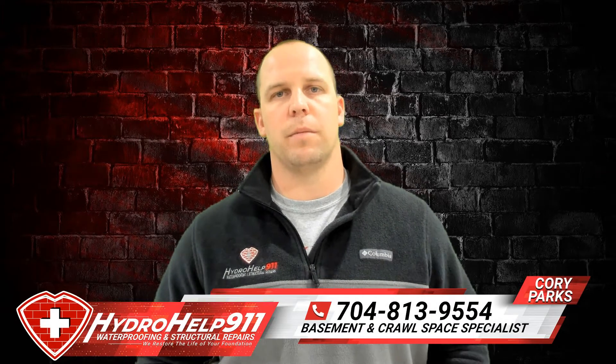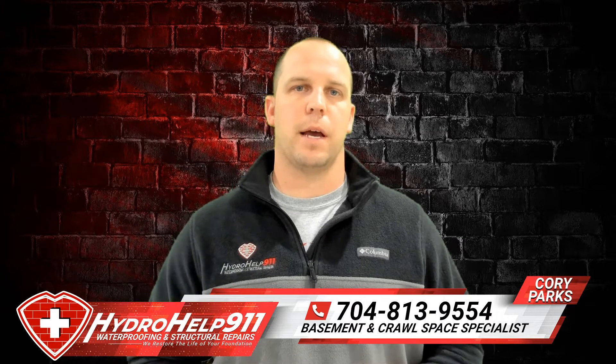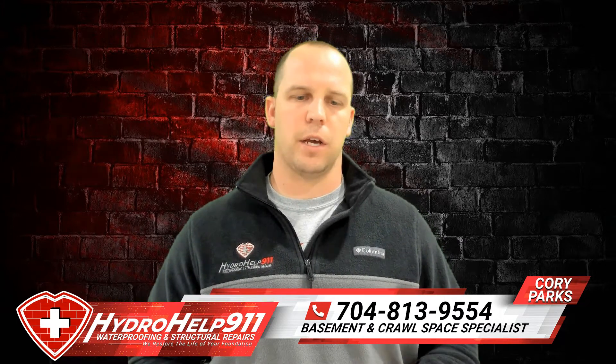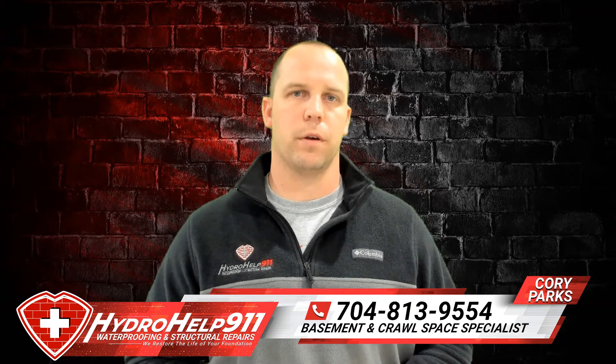What's up everyone, Cory Parks here with HydroHealth 911. We just got asked on a recent job whether a crawl space encapsulation needs a dehumidifier, and thought we'd shoot a quick video to help educate our customers or potential customers. Stay tuned and we'll have more for you.